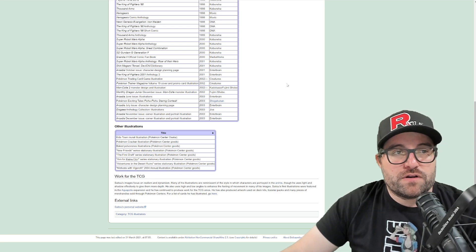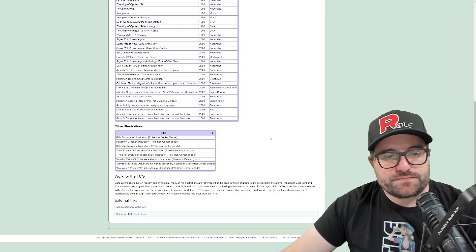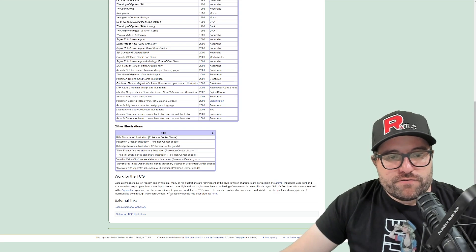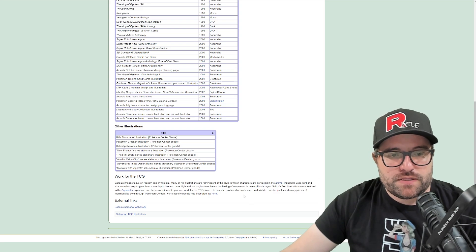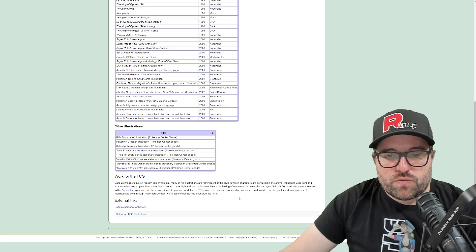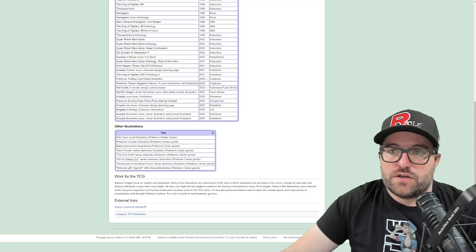When we do these artist spotlights, I'd like to hear what your favorites are — if you have some favorites, if you have one you didn't realize was this artist, if you discovered this artist, if you collect this artist, let me know all of those things down below. Saitu's images focus on realism and dynamism. Many of his illustrations are reminiscent of the style in which characters are portrayed in the anime, though he uses light and shadow effectively to give them more depth. He also uses high and low angles to enhance the feeling of movement.